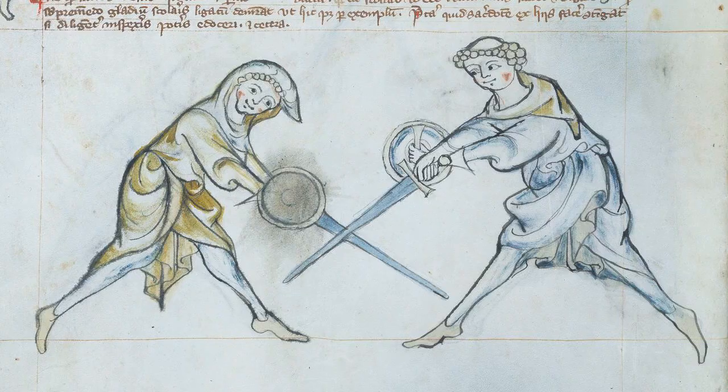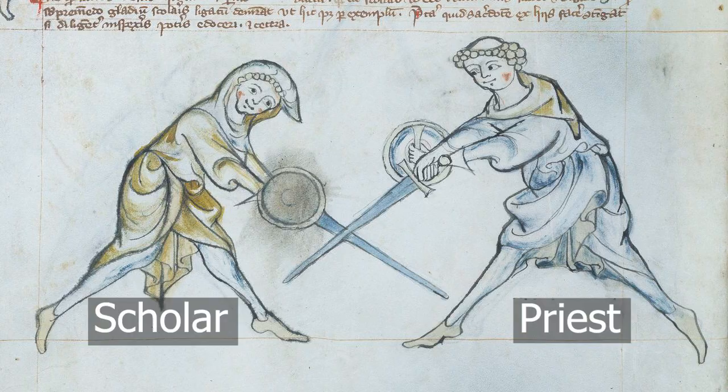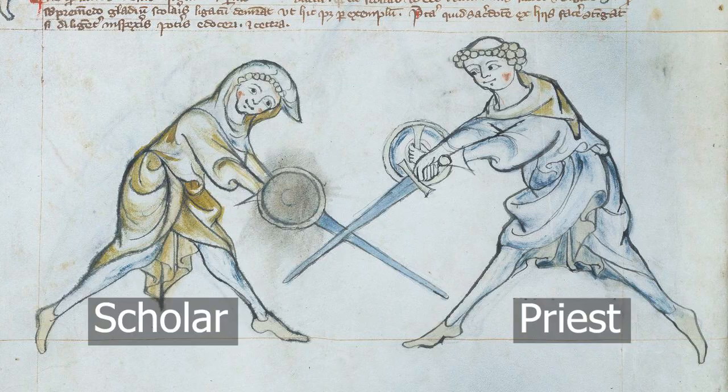But here's the mystery. All the way through, there's two men demonstrating the moves — a priest and a scholar. But just at the last minute, a lady named Walpergus takes the place of the scholar and is shown fighting the priest. What's even more strange is that we don't know anything about her other than her name. We don't know how she got there, where she came from, or who she is. So that's going to be our job today — to create a story on how Walpergus arrived in the 133 manuscript. This is a mystery of history. Let's create a story.